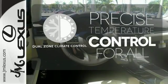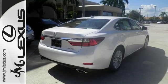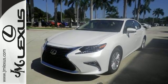No one will complain about the temperature with dual-zone climate control. Elegant and athletic, this ES350 is ready and waiting. Take it for a test drive today.